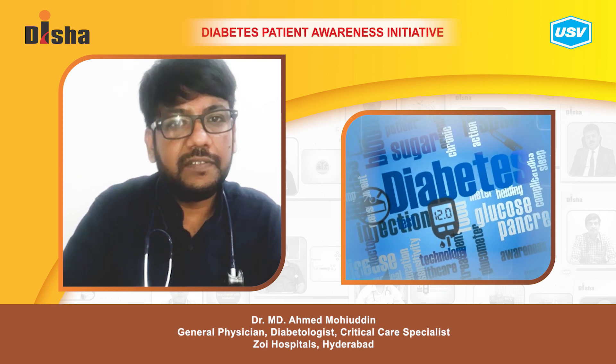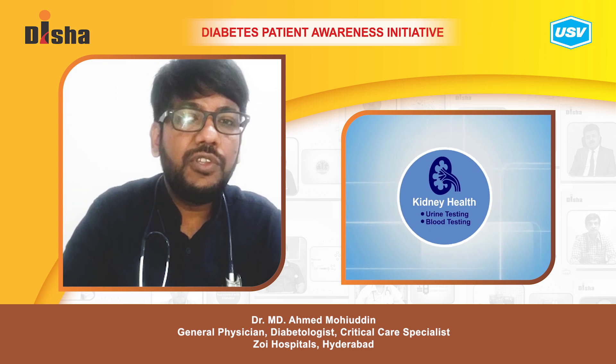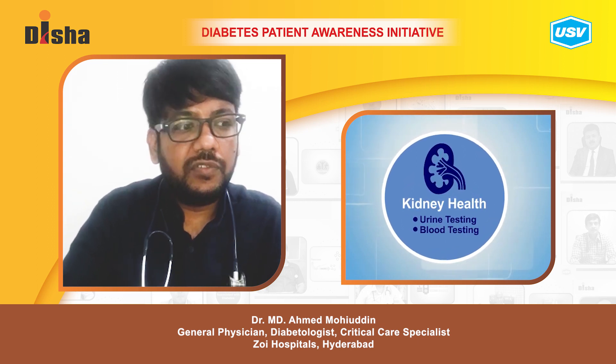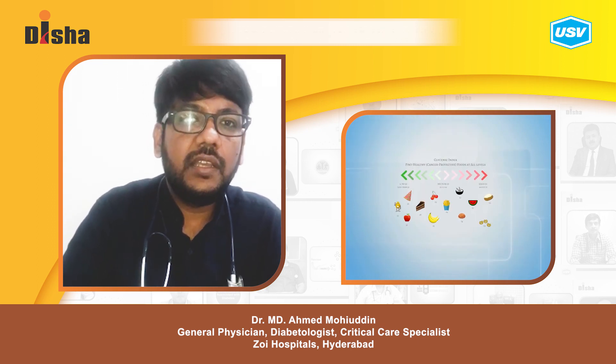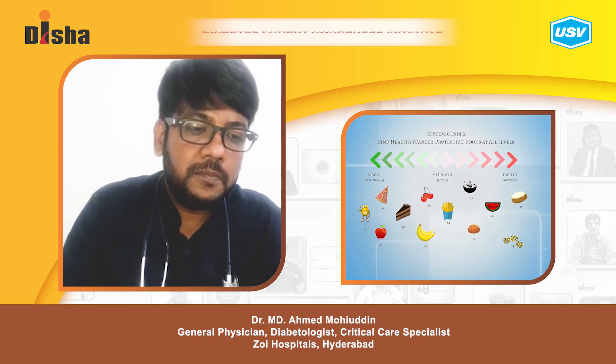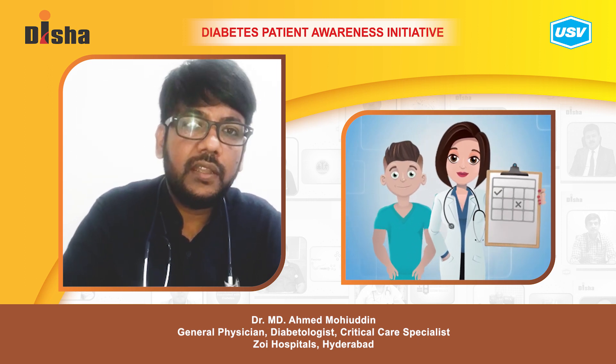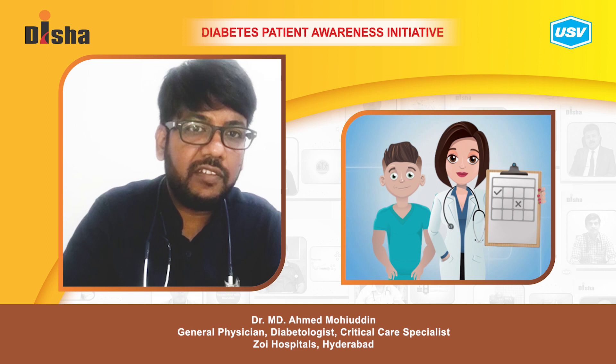One of the major complications of diabetes is renal failure — diabetic kidney disease. To prevent that, you need to have strict glycemic control and visit a nephrologist once a year to get evaluated for renal function tests.